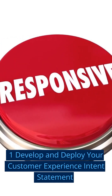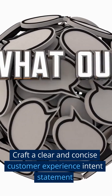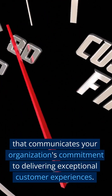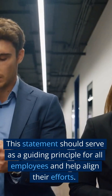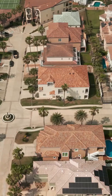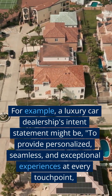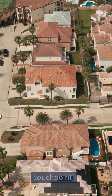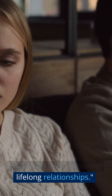Step 1: Develop and Deploy Your Customer Experience Intent Statement. Craft a clear and concise customer experience intent statement that communicates your organization's commitment to delivering exceptional customer experiences. This statement should serve as a guiding principle for all employees and help align their efforts. For example, a luxury car dealership's intent statement might be to provide personalized, seamless, and exceptional experiences at every touchpoint, exceeding customer expectations and fostering lifelong relationships.